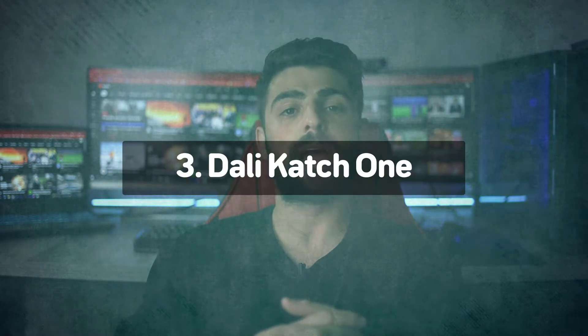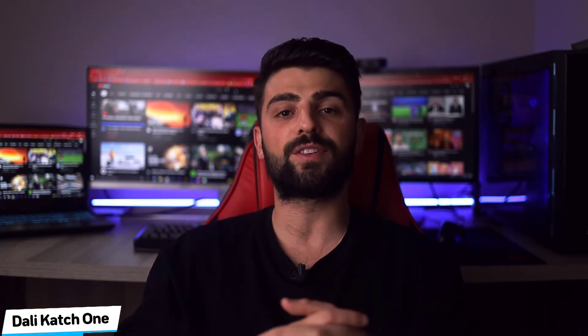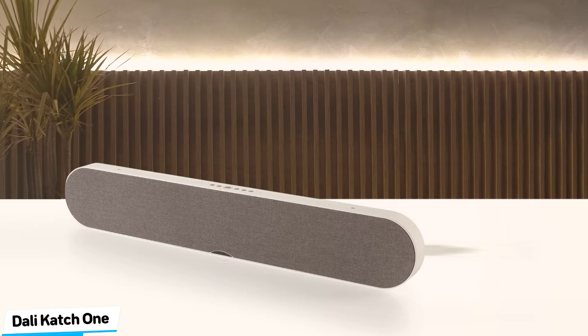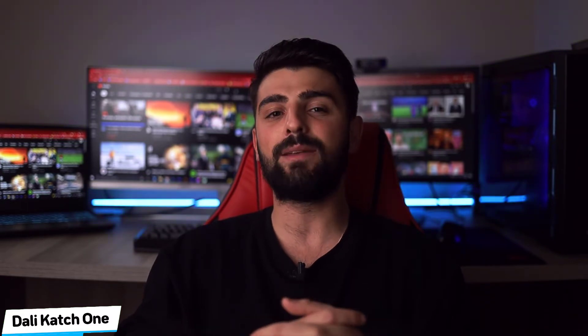Number 3: Dali Katch One – Best Mid-Range. There's plenty to talk about with the Dali Katch One, a soundbar that offers five different audio inputs, three ways to mount it, and ten drivers all working together to deliver an immersive sound experience. It is quite tall, so you really have to mount it on the wall, but that will only aid bass performance from the rear-firing drivers.